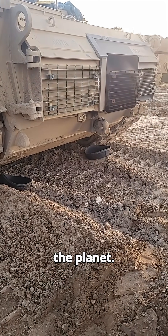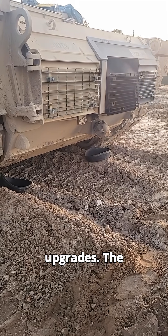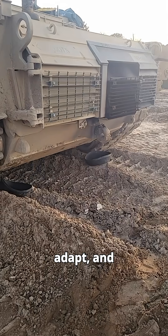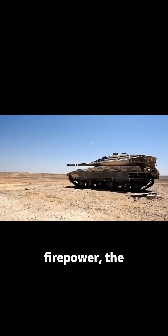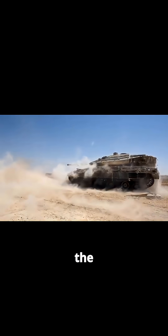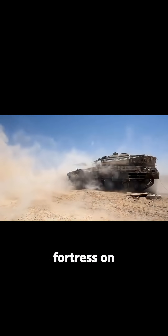Modular armor, fireproof ammo storage, urban warfare upgrades. The MK4 is designed to survive, adapt, and dominate. Bottom line: while most tanks are about firepower, the Merkava MK4 is about keeping its crew alive and staying one step ahead on the battlefield. It's not just a tank — it's a fortress on tracks.